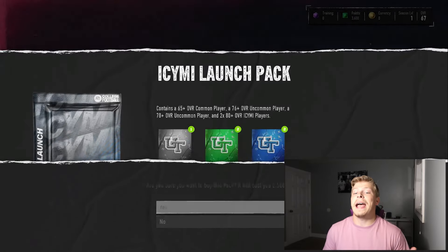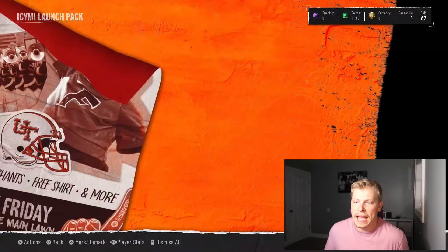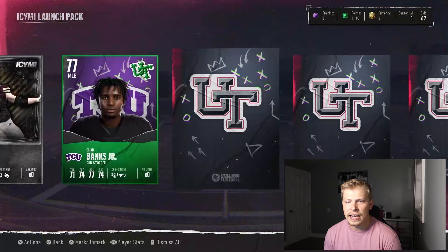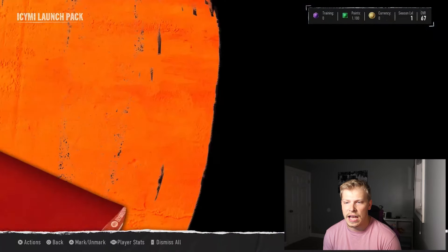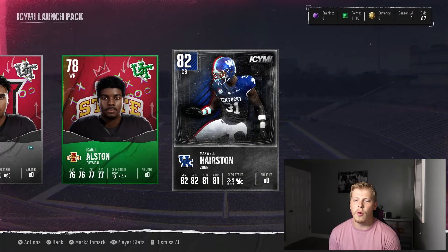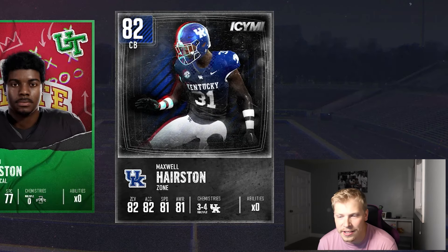Now for cards I can actually sell — let's buy this launch pack to use as an example. See if we get anything. Oh, that looks sick. 80 overall. 65. I'm not sure if there's a big animation. What'd we get? An 82 overall cornerback — Maxwell Hairston. Once again, what the hell is this card art?